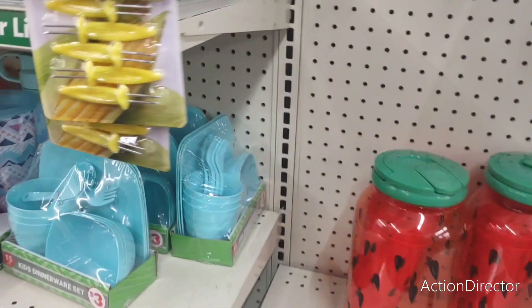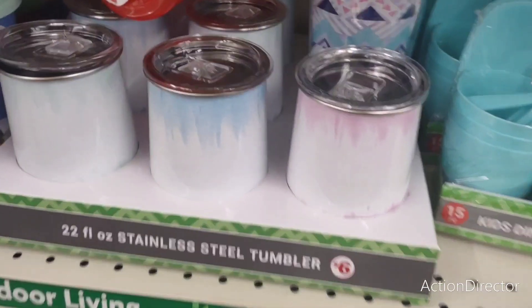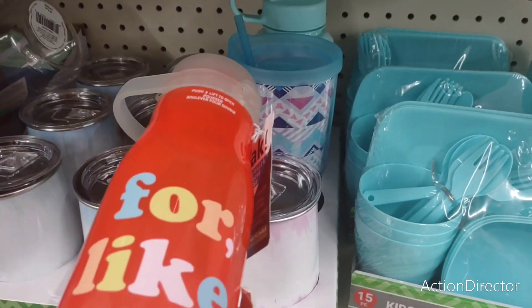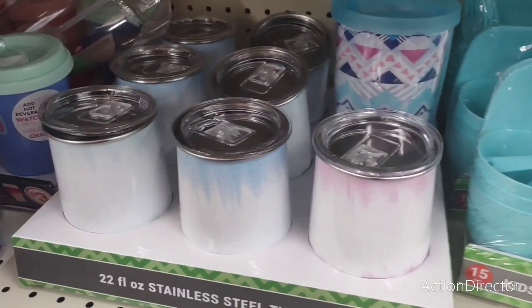The watermelon kids dinnerware set — $3. Tumblers — $6. This is Zach — $3. That's pretty good for Zach.